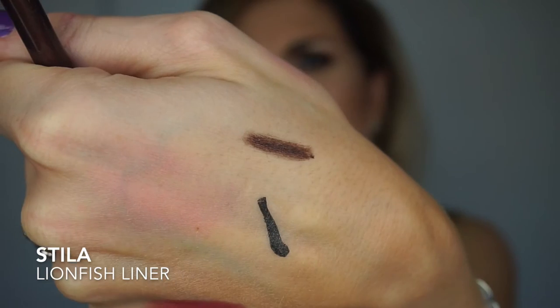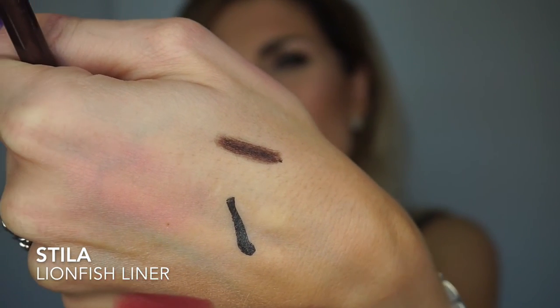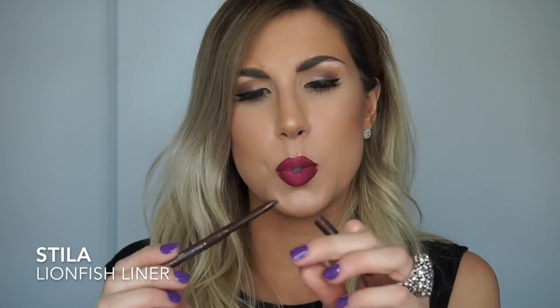I've been using this eyeliner a lot this month — I use it in my waterline. This is Stila, and it's the Lionfish eyeliner. It is waterproof, a brown with a little bit of shimmer in it, and it holds all day. It goes nicely with a lot of eye looks — copper, browns, blacks, or a neutral eye. This ties everything together, and it stays super creamy. You just twist it up and it glides on like a dream.